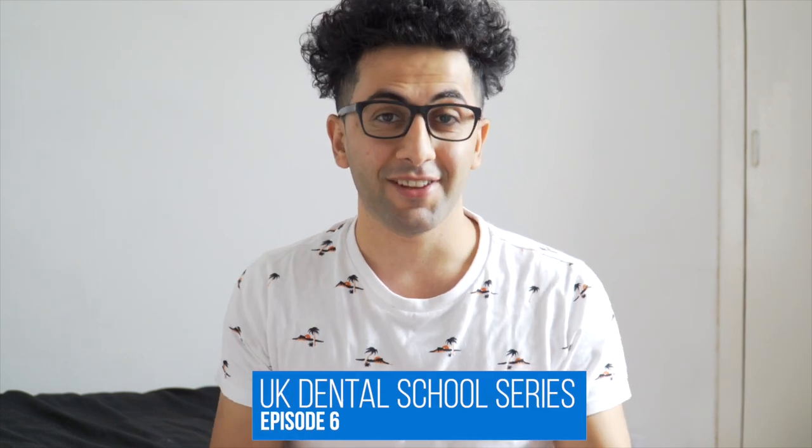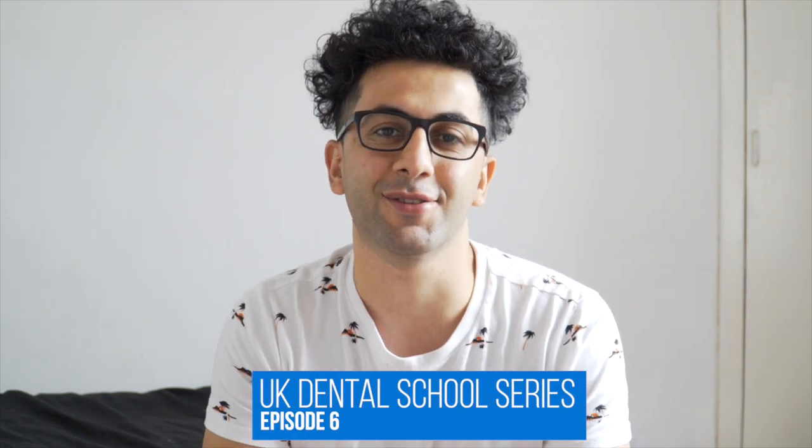Hi everyone, welcome back to the channel and another episode of the UK Dental School series. My name is Arian, I'm a first year dental student currently studying at the University of Dundee, and hopefully I'm going to be starting my second year in September/October if coronavirus settles down a little bit. For the purpose of this video, it's going to be an episode on the University of Sheffield.